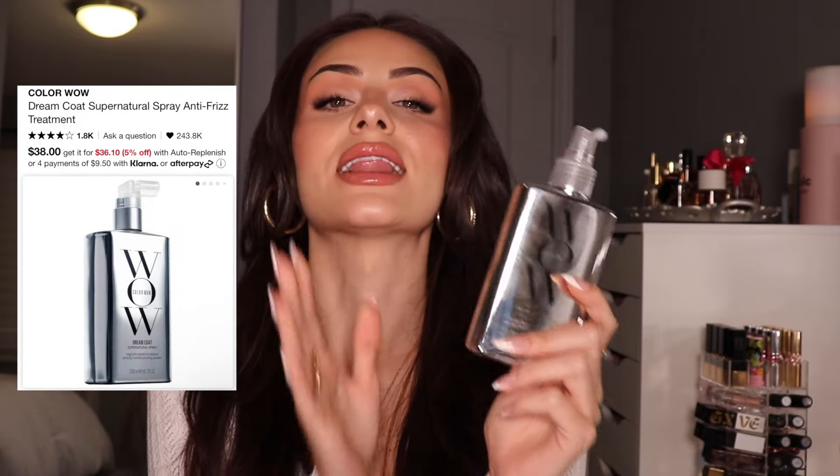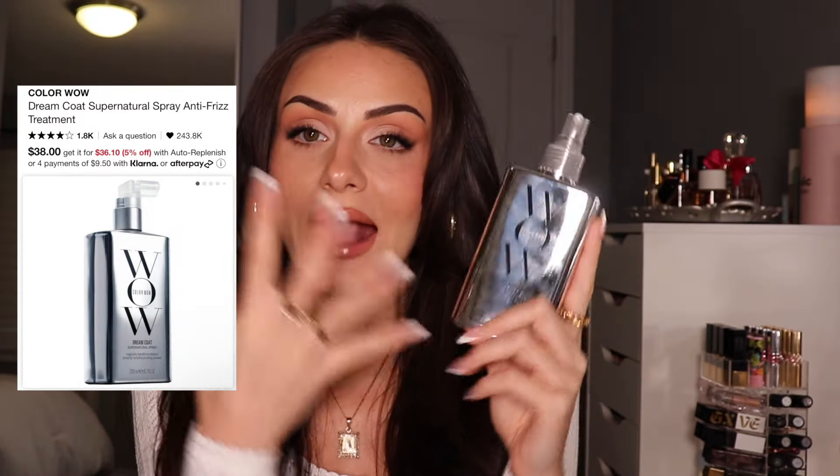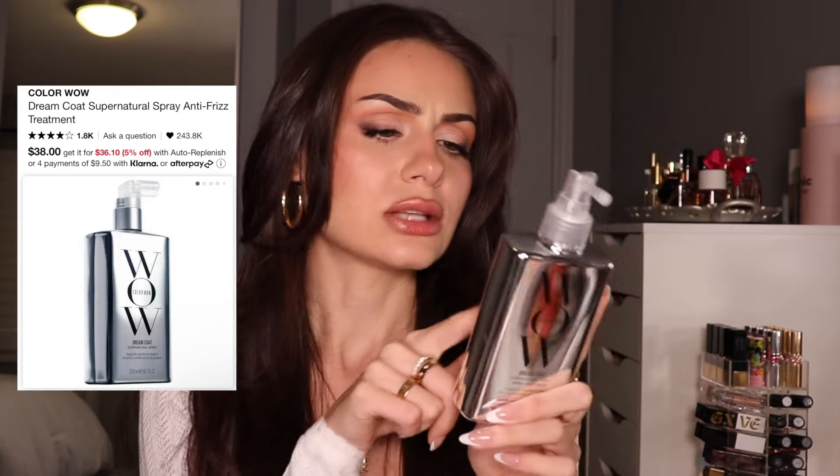Makeup is done — let's get into hair. If you're gonna get anything on this list, let it be the Color Wow Dream Coat. I am so impressed. You don't even need to use it every time — every three to four washes. But throughout that time it'll really keep your hair so sleek and smooth. When I fell in love with this was in Europe during the summer — it was so humid out, but my hair was still slaying, so sleek. 100% recommend trying this if you haven't already.